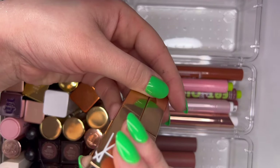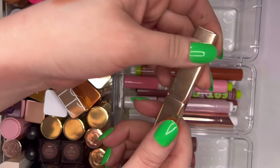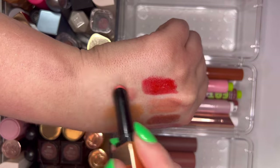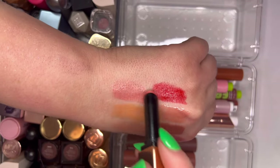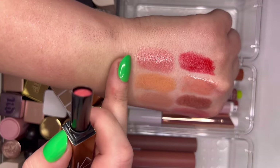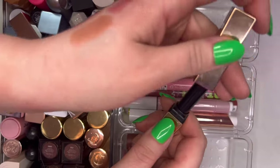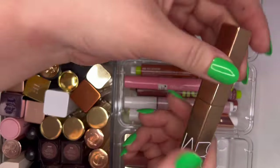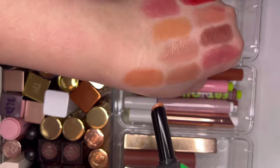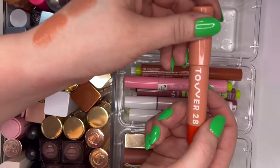Next I have two NARS Afterglow Sensual Shine lipsticks — Breathless and Orgasm. I bought Orgasm even though I'm over the pink-and-gold flip — but actually the shade is pretty, kind of metallic like the Charlotte Tilbury Pinkasm wand but for the lips. My favorite is Breathless — less metallic, very balmy and juicy. I really like this formula.